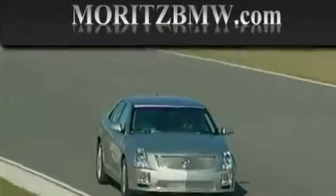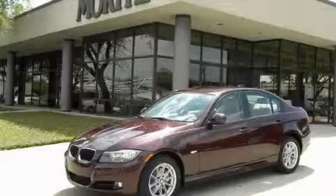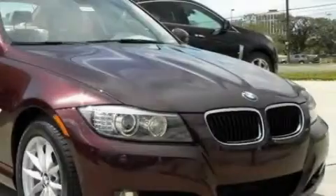Another fine vehicle offered by Maritz Cadillac BMW Mini. This is a brand new 2010 BMW 328 — a great fit and finish. The quiet six-cylinder engine connected to a six-speed automatic transmission produces crisp acceleration.